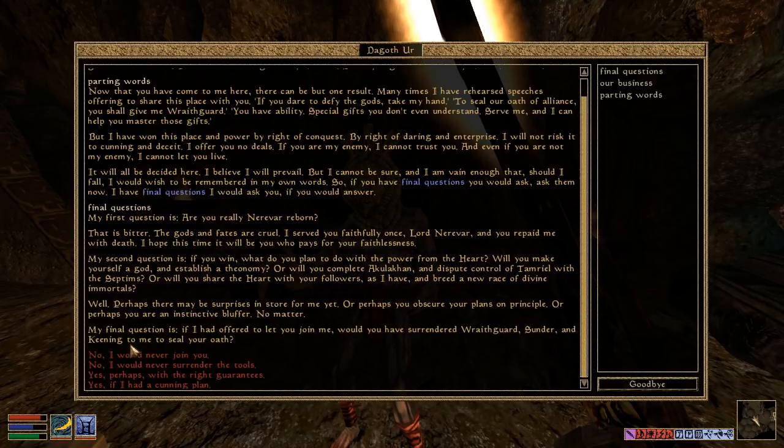'My final question is: if I had offered to let you join me, would you have surrendered Wraithguard, Sunder, and Keening to seal your oath?' Well, the thing is, you're kind of a freak. You encourage people to cut out their eye holes and put snouts in their face, and you've kind of created a new kind of disease. So no, I would never join you.